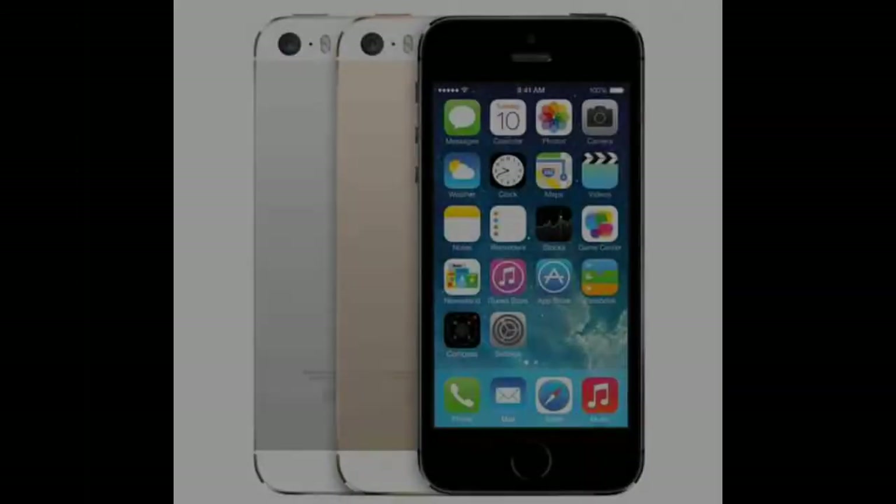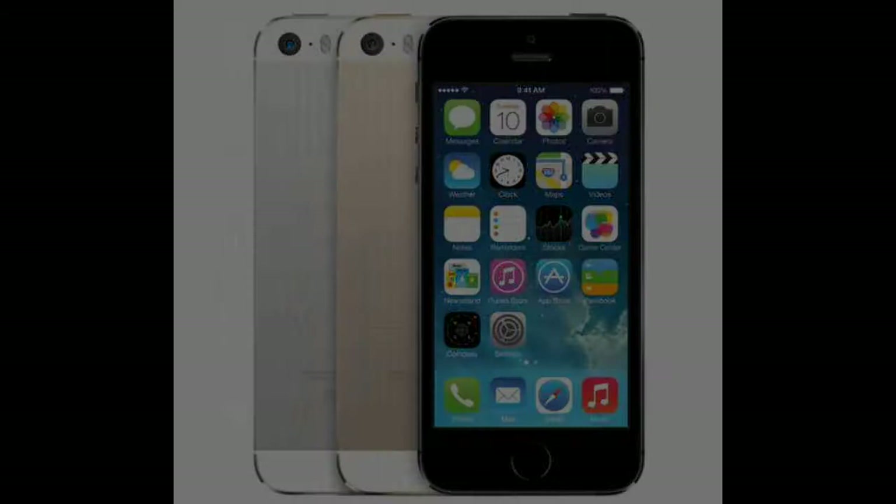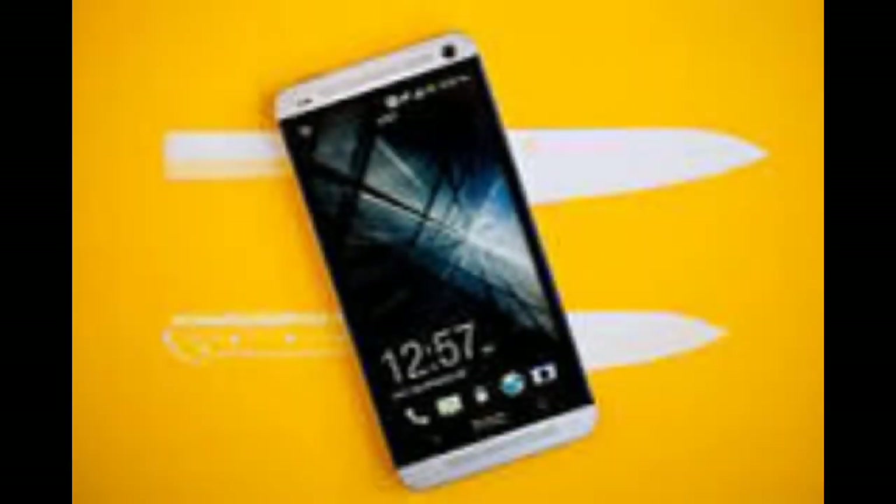Starting from the screen, the iPhone 5s has a 4-inch retina display with a resolution of 1136 by 640 at 326 ppi, which is basically an LCD display. And the HTC One has a 4.7-inch display, which is bigger than the iPhone 5s, at a resolution of 1920 by 1080 with a Super LCD 3 panel and 468 ppi.